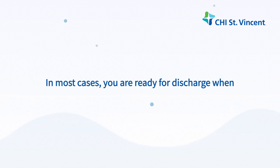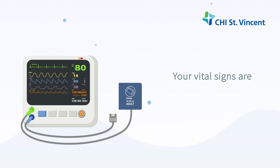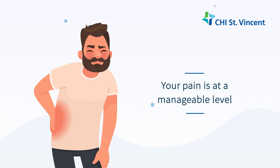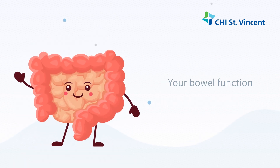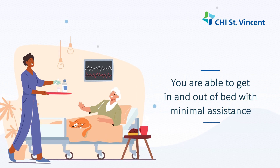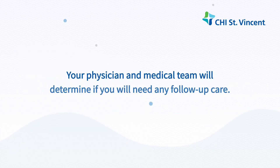In most cases, you are ready for discharge when your vital signs are stable, including blood pressure, heart rate, and temperature, your pain is at a manageable level, you are able to eat a normal diet, your bowel function has returned to normal, and you are able to get in and out of bed with minimal assistance. Your physician and medical team will determine if you need any follow-up care.